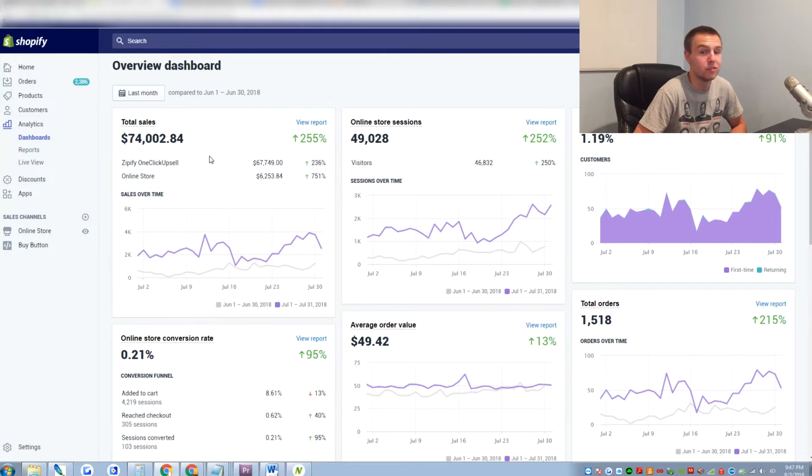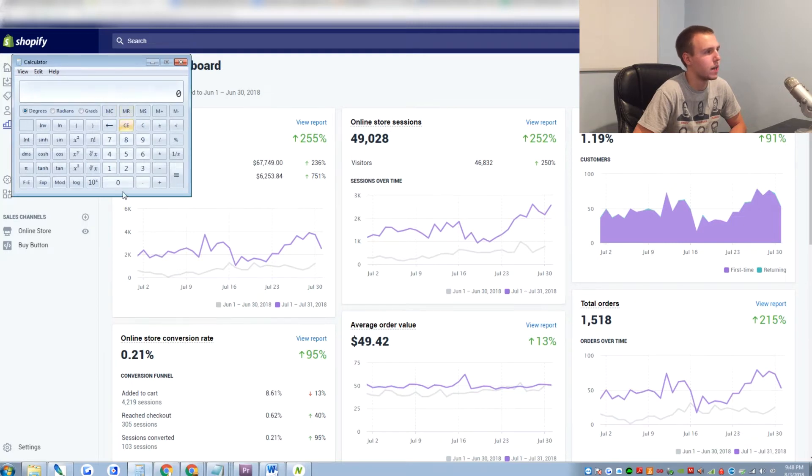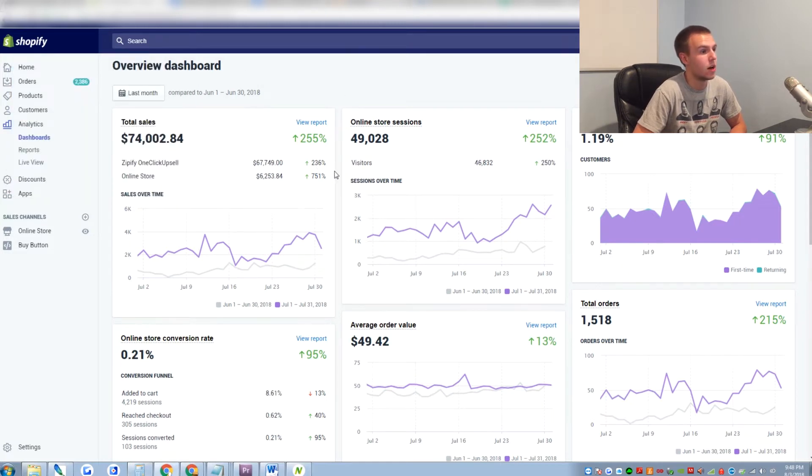Goal was $100k but didn't get there — got pretty close though, so we'll see if I can get there this month. Average order value almost $50, 1,500 orders, didn't really do any email marketing at all so returning customer rate is only about 1%. Average conversion rate for the month was 3.24%, which is pretty good for a $50 average order value. So I'd say these numbers are pretty solid.